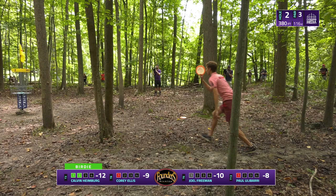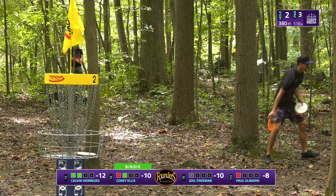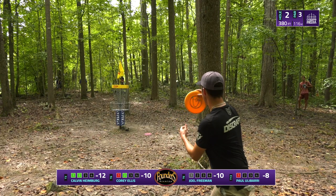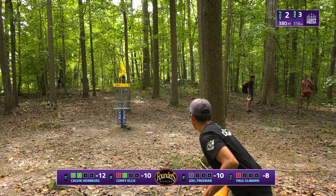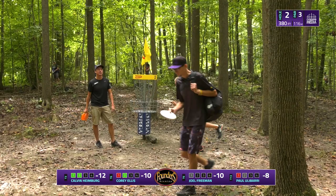Calvin again — two for two. The win is very much in the grasp of any of these players. This is a course where one of the best players in the world shot even in round one — James Conrad shot even, Calvin shot even. If Connor has one of those rounds and Calvin shoots another 10 down, the swing could easily happen. Paul cashing on the weak side for a par. Good bounce back from Corey, able to get back to even real quick after an early bogey.